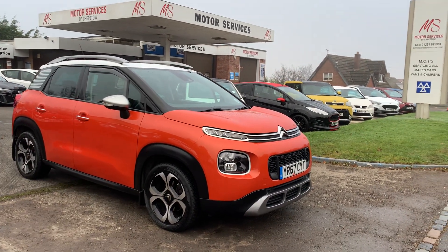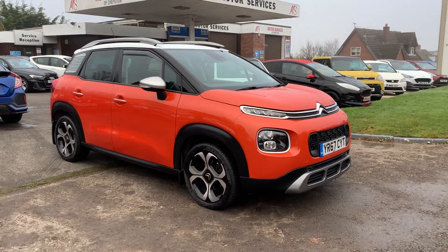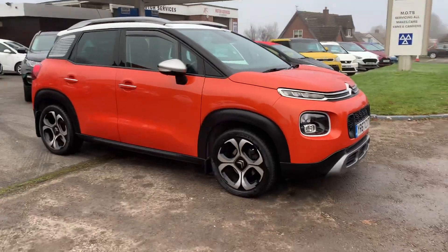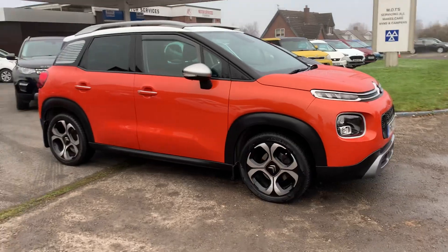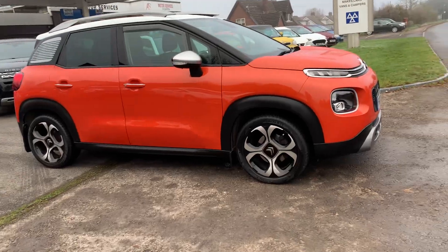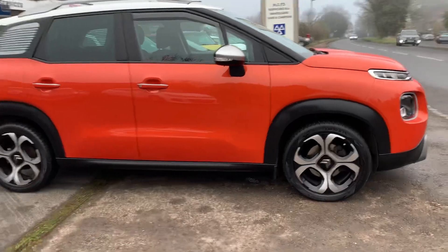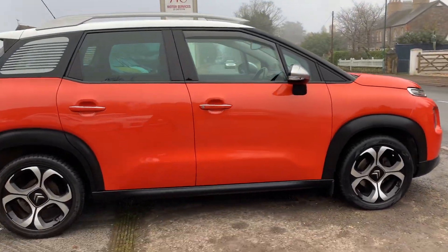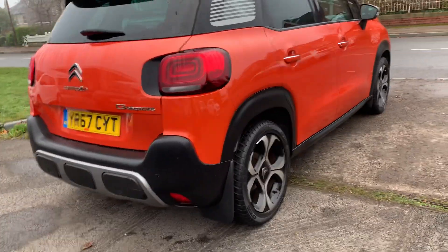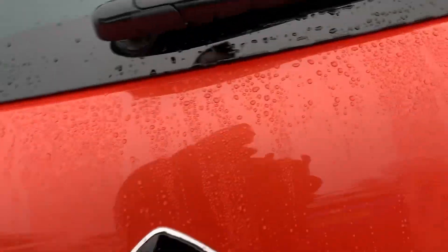Hello, welcome to Motor Services of Chepstow. Today we have this beautiful bright 2017 67-plate Citroen C3 Aircross — the one that sits nice and high up like a mini SUV, finished in a very pretty metallic orange with the white roof, silver roof bars, silver mirrors, the nicer 17-inch alloy wheels, LED lights, keyless entry, five doors, great size boot, and front and rear parking sensors. 55,000 miles on the clock.